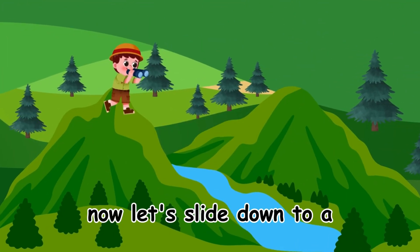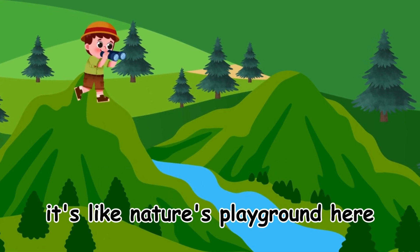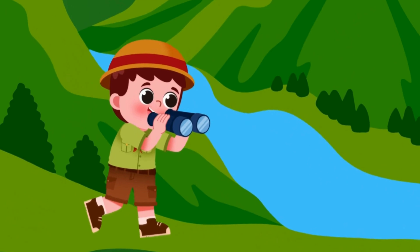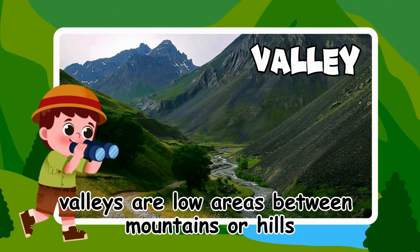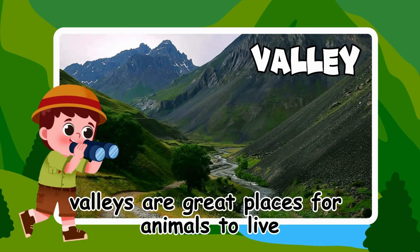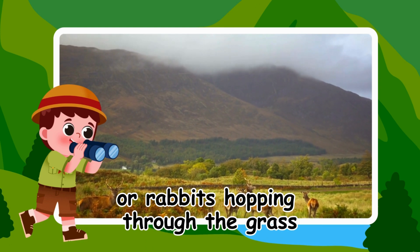Now, let's slide down to a valley. Look at the river! It's like nature's playground here. Valleys are low areas between mountains or hills. Valleys are great places for animals to live. You might see deer walking around or rabbits hopping through the grass.